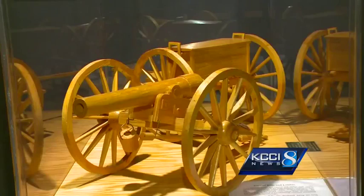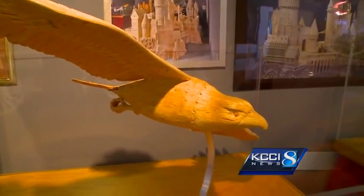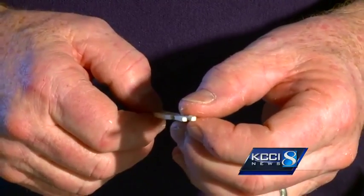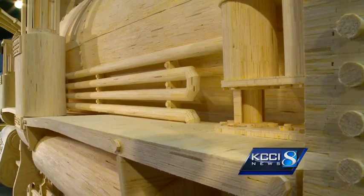His museum, Matchstick Marvels, has become an iconic Iowa tourist destination featuring Pat's work, created tediously — mostly just one stick at a time.